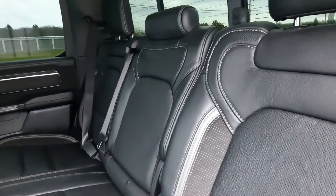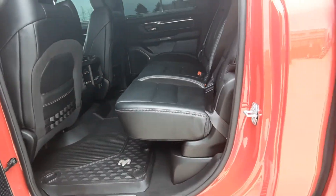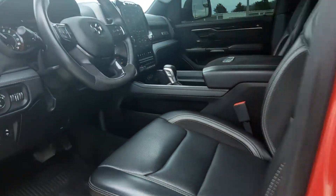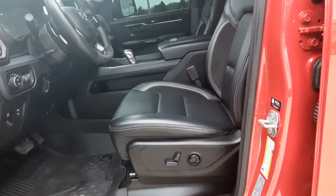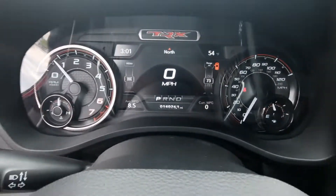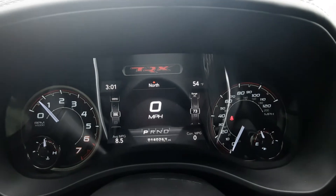Back seats are heated and cooled and they're in great shape. Front seats look good — both are power adjustable. This one has just a little over 14,000 miles on it.